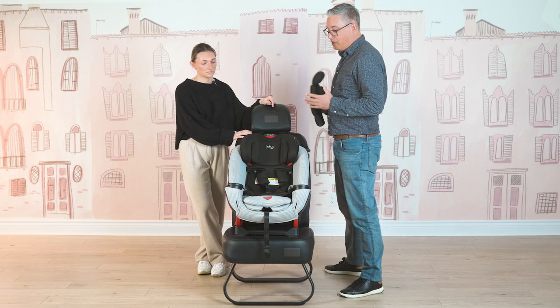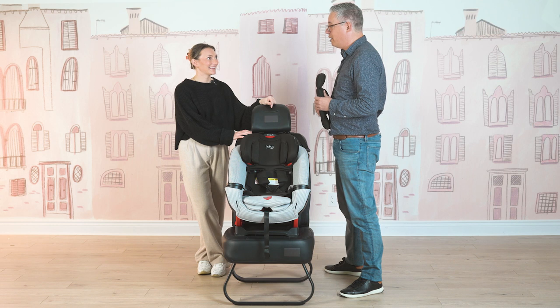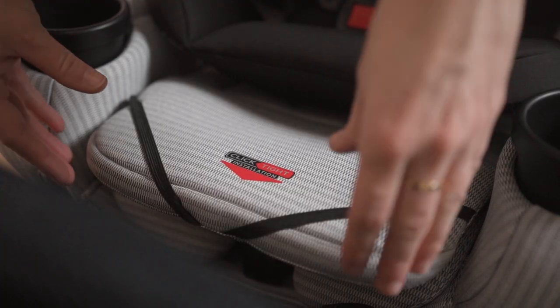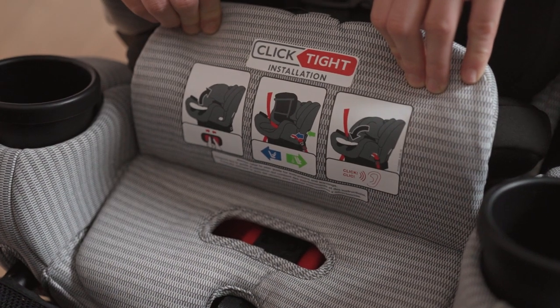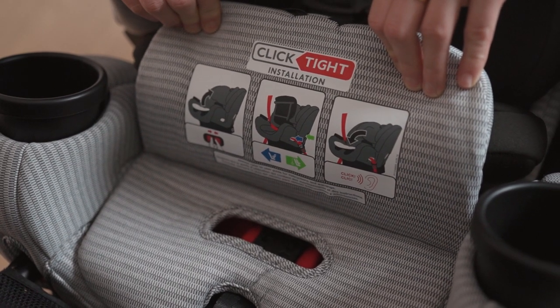This car seat can be installed both rear facing and forward facing, and we're going to do a quick demo for you on both to show you how easy it is to install. Click Tight installation is definitely a decider for a lot of people — and it's one of a kind.